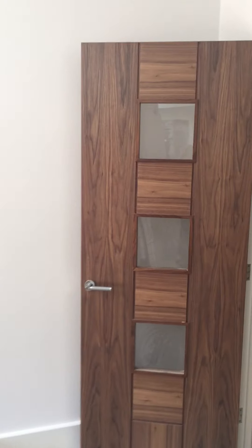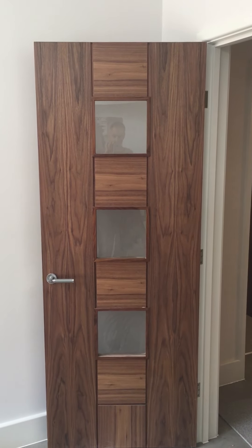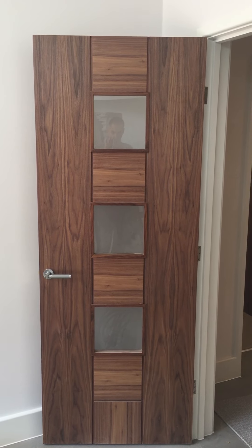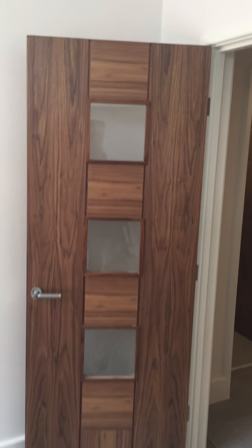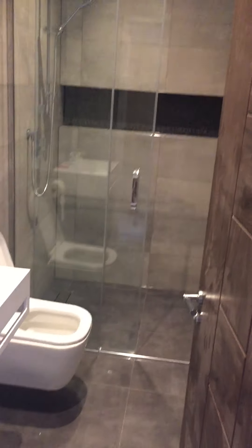This is what the downstairs doors look like. Some of them have got bits of glass in, but this kind of nice wooden finish. This is our hall.